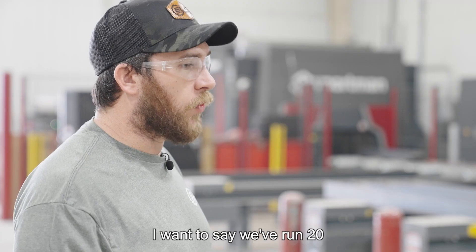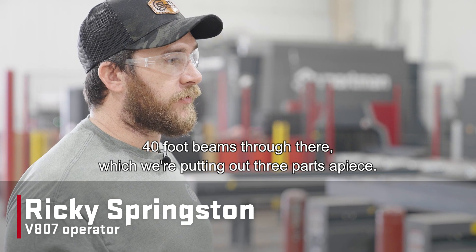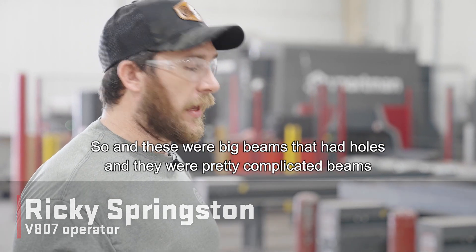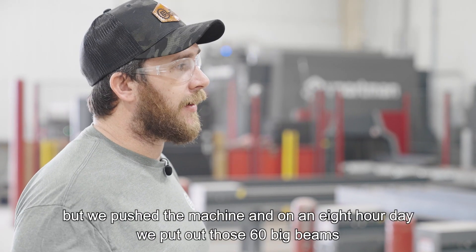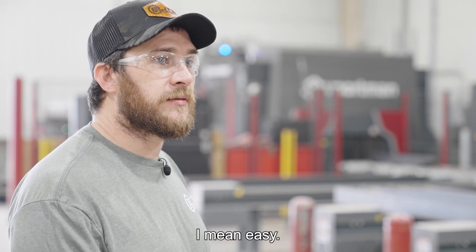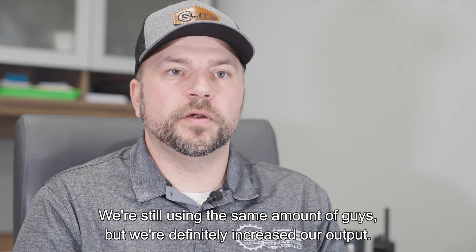We've run 20 40-foot beams through there, putting out three parts apiece. These were big beams that had holes in them — pretty complicated beams — but we pushed the machine. In an eight-hour day, we put out those 60 big beams that it would take five guys a week to do by hand. We're still using the same amount of guys, but we've definitely increased our output.